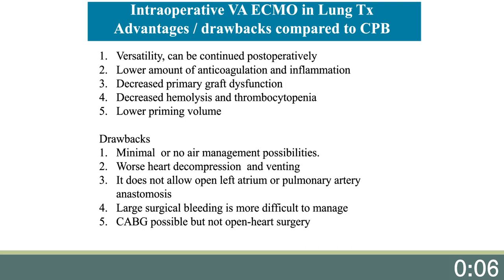And lastly, ECMO needs a lower priming volume. The drawbacks are minimal or no air management capability, worse cardiac decompression, and venting is difficult or not possible. It does not allow open left atrium or pulmonary artery anastomosis. Large surgical bleeding is more difficult to manage since there is no pump suction, and simultaneous CABG is possible but not open heart surgery. Most of the time, the conditions that favor cardiopulmonary bypass are not present, so ECMO is our election in more than 95 percent of cases when cardiorespiratory support is needed.